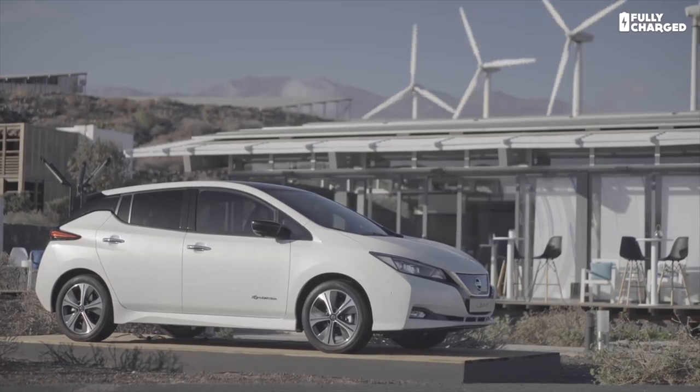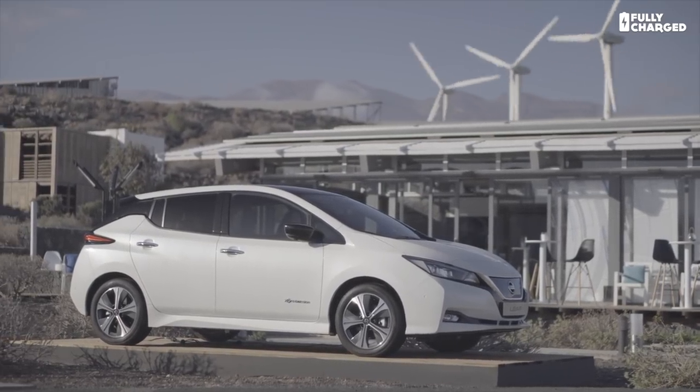The WLTP — the Worldwide Harmonized Light Vehicle Test Procedure — is what car makers will use in future, and it's much more realistic. You'll see this in an upcoming episode where I get to test drive the new 40 kilowatt-hour Nissan Leaf using the e-pedal. The NEDC range of the new Nissan Leaf is stated at 220 miles, but the WLTP range — which Nissan agree is far more realistic — states the range at about 170 miles on a charge. Roll on WLTP.